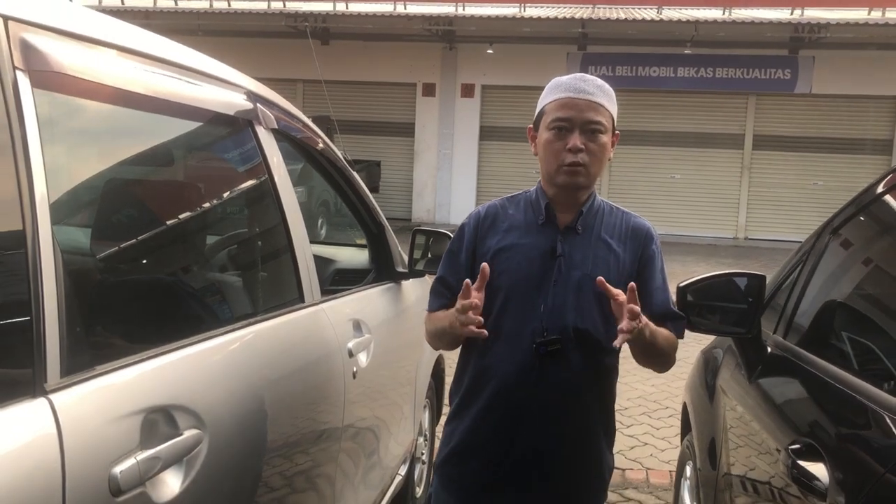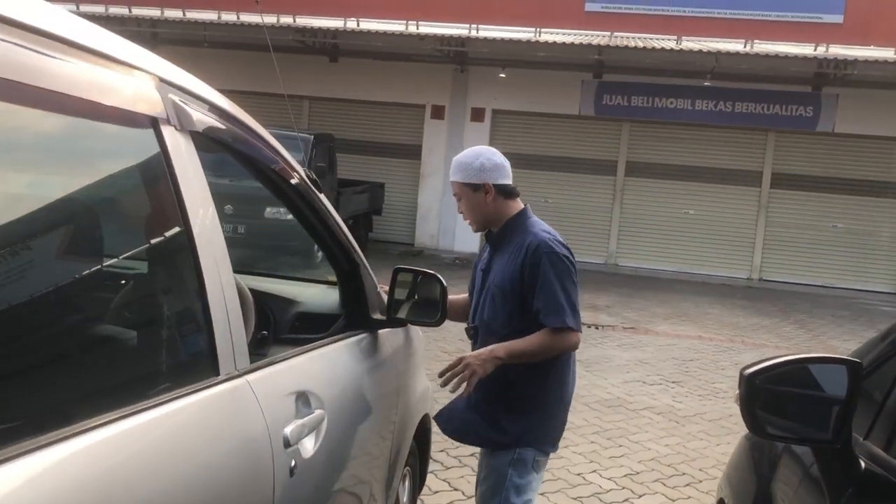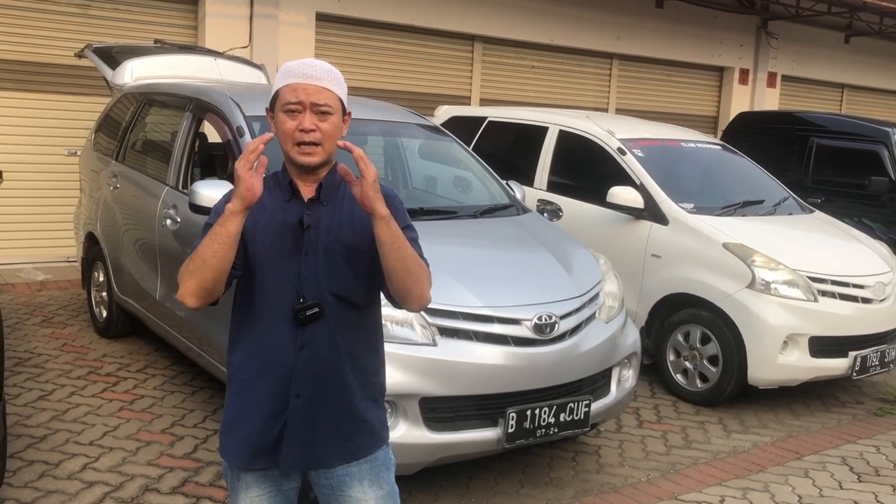Buat saudara-saudara yang akan tukar tambah atau trade-in, bisa langsung menghubungi saya. Siap melayani tukar tambah trade-in, minimal tahun 2005. Untuk yang mau jual saja, kita siap menampung mobil bekas di atas tahun 2005. Apabila ada kekurangan dalam penyampaian maupun tampilan, mohon maklum dan mohon dimaafkan. Wassalamualaikum warahmatullahi wabarakatuh. Salam sukses dari Soto Motif.